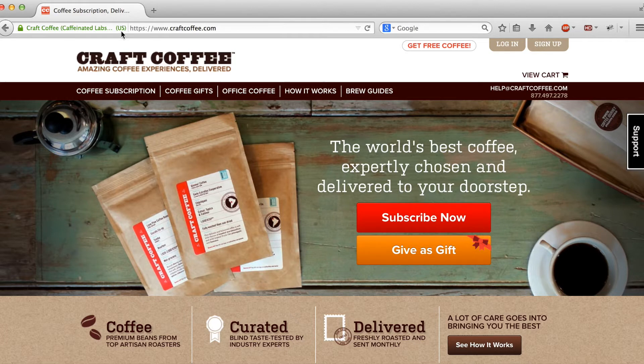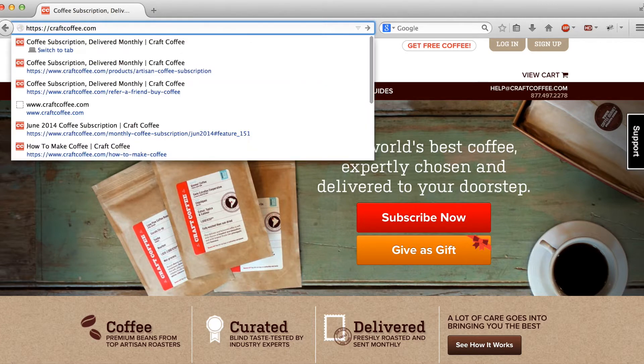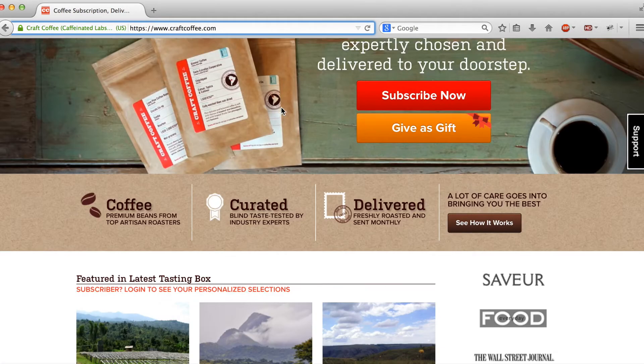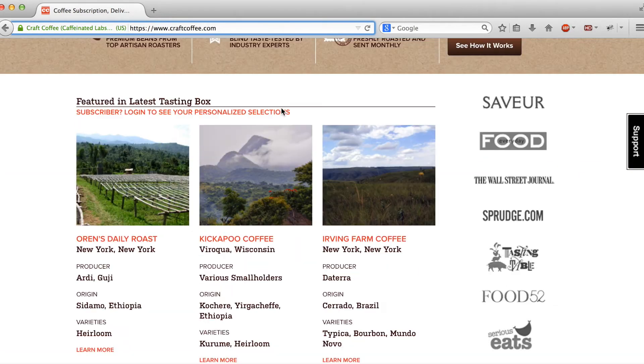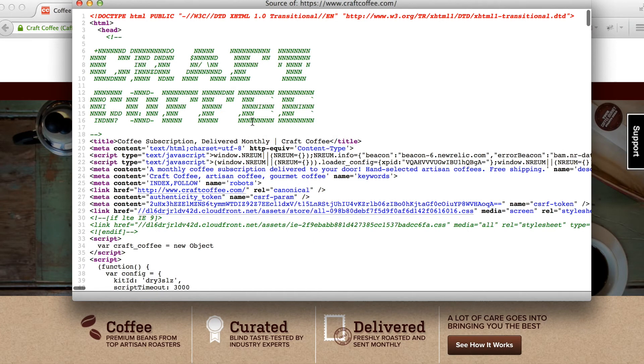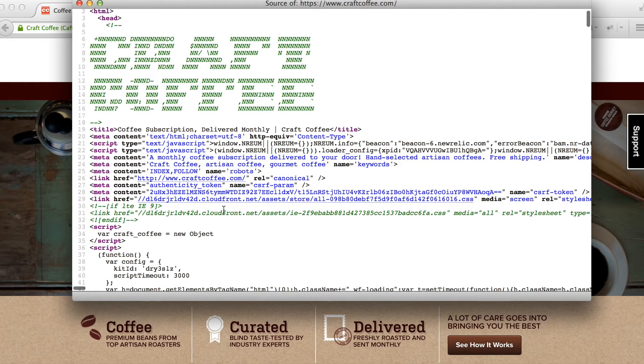So the page loads and the first thing we check out is the URL — craftcoffee.com. Very straightforward, running on secure socket layer, so that's a trust issue. Definitely good. It would be great if just craftcoffee.com works; it redirects to the www, which is fine, no problem at all as long as the domain resolves with and without the www. The design is great. It looks like it possibly could have been a template-based website or maybe even a Shopify template, but when we get into the code we see that it is custom and running on Amazon services.